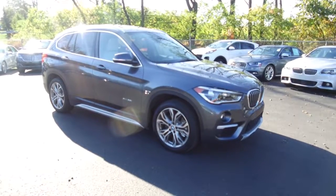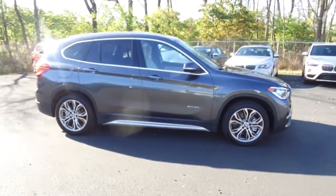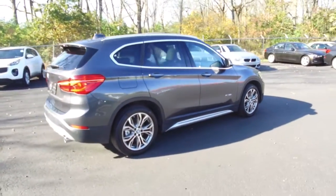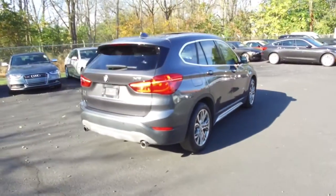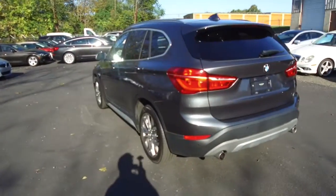Hey, we're here today at Imports for Less talking about a recent addition to our inventory. This here is a 2016 BMW X1 — it's an xDrive 28i all-wheel drive model. Metallic gray on the exterior with a beige interior, and the vehicle currently has 35,000 miles on it.